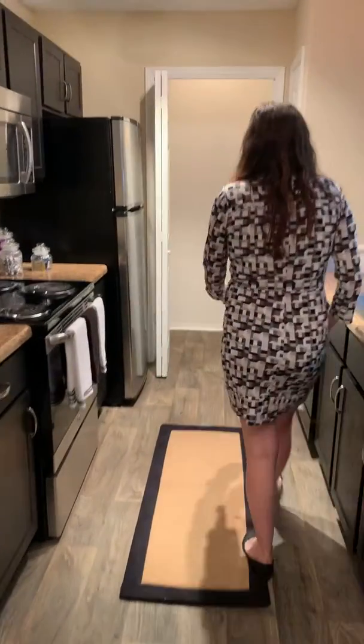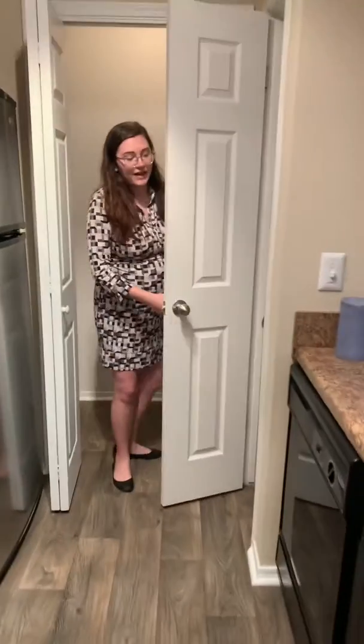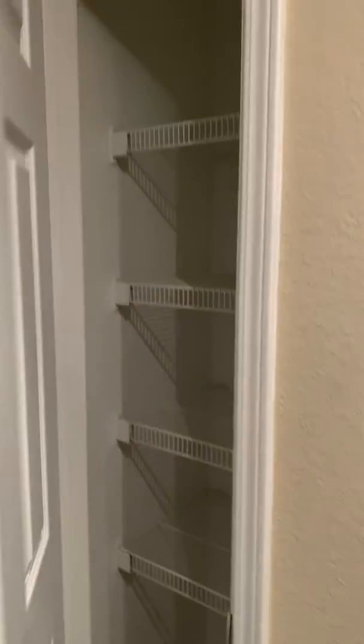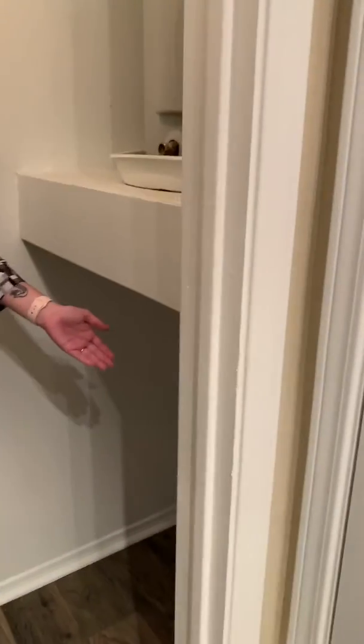Right down at the end here, you'll have a full pantry and your washer and dryer. You can go in this nice little laundry closet.